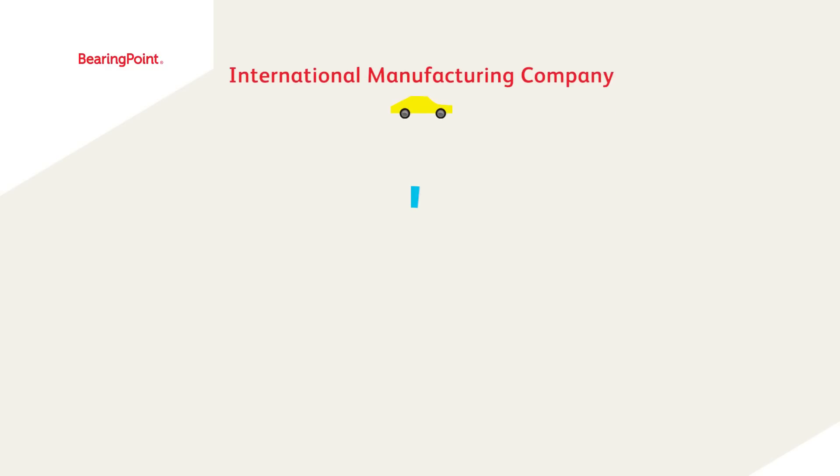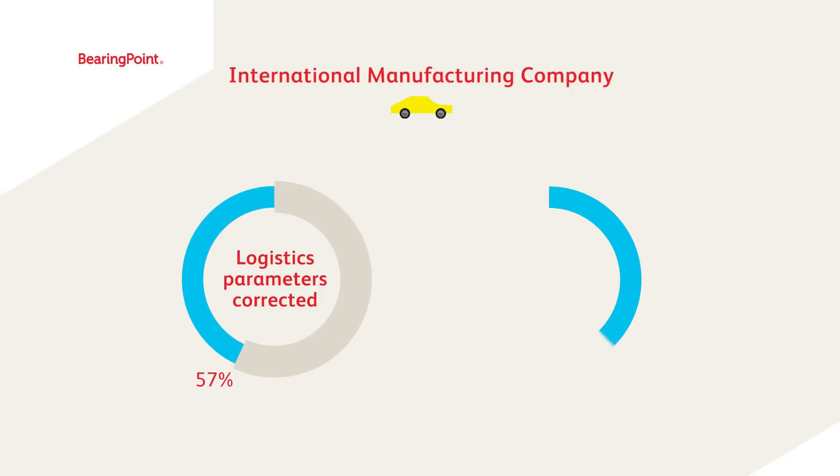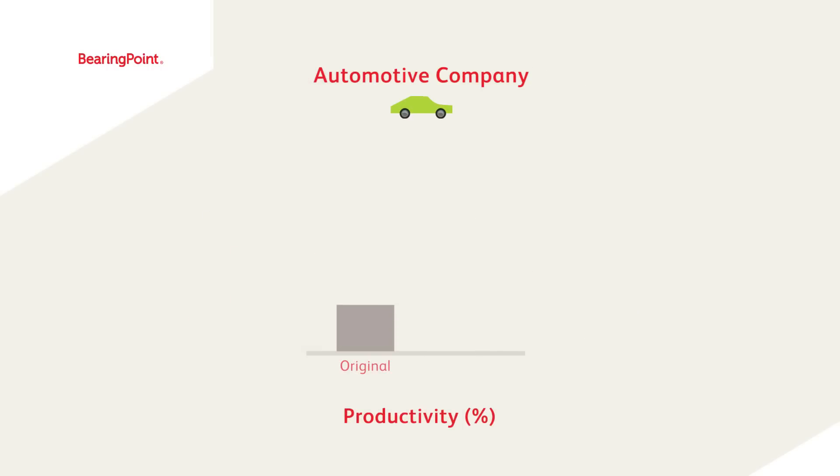Using the Factory Navigator, an international manufacturing company detected that as many as 57% of all materials had inadequate material disposition parameters, causing high cost and performance challenges. The client was able to reduce stock levels by 23%, yet maintaining the logistical performance standards.